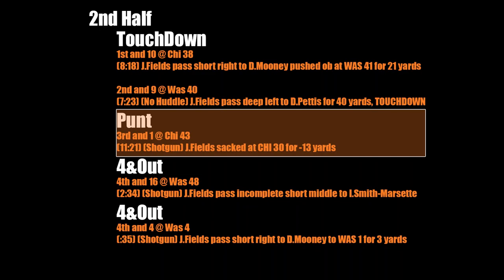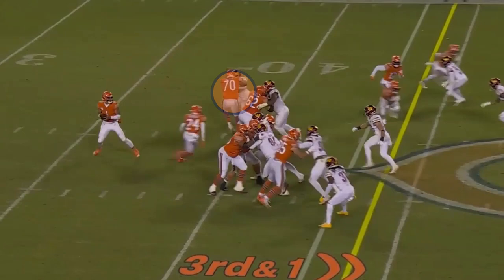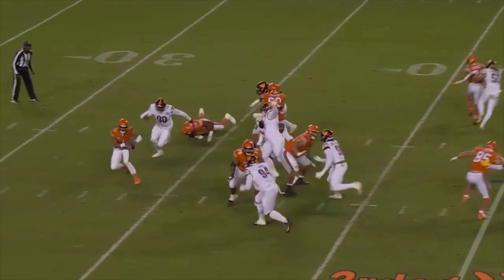Next drive, on third and one, the left tackle just gives up his block. He's a rookie, he's not perfect. Maybe you could have tried to dump the ball off, but there's not much you can do on this play.